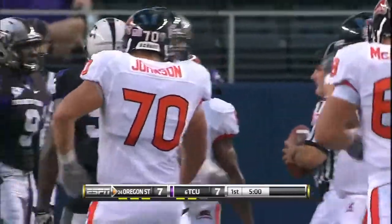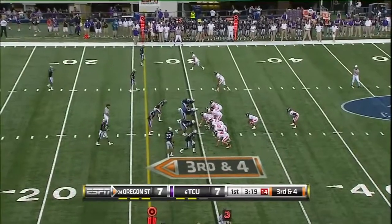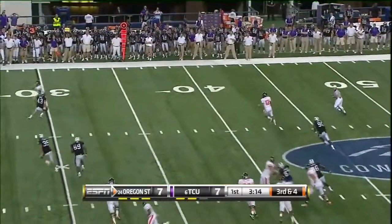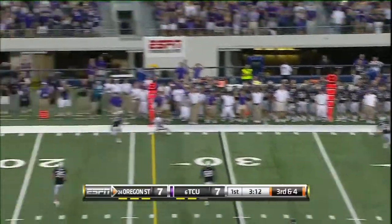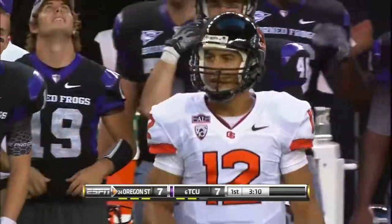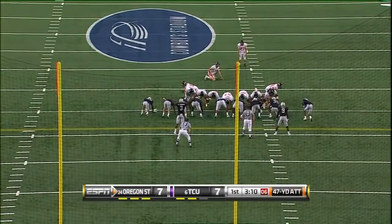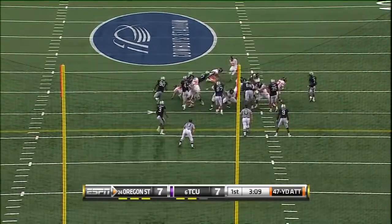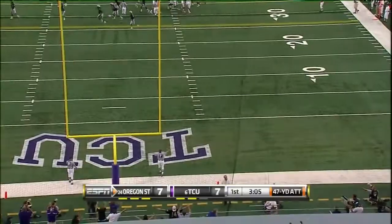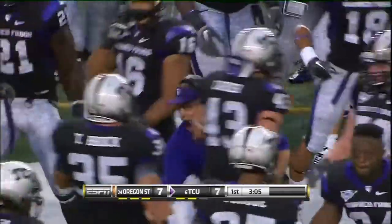This is where the Oregon State passing game creates problems. Quiz in the stance, James the tailback. Katz in trouble, got away from it and throws it incomplete, intended for James Rogers — would have been right at the first down stick. His career-long is 50, this one's from 47. Kick on the way, pushed it to the left. The Beavers miss the scoring opportunity, and that's a happy coach on the sideline.